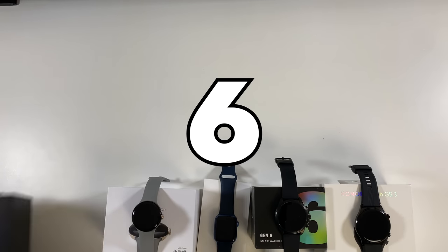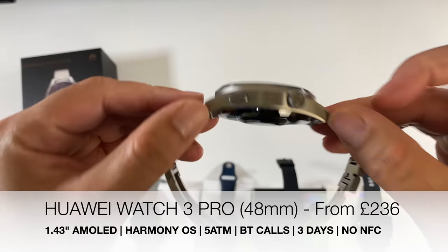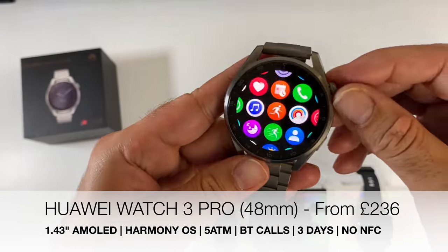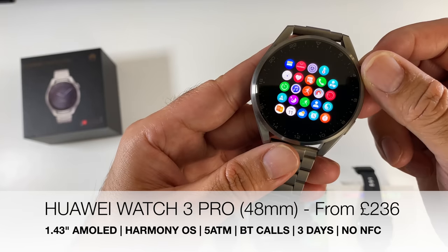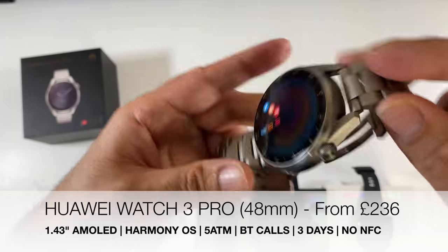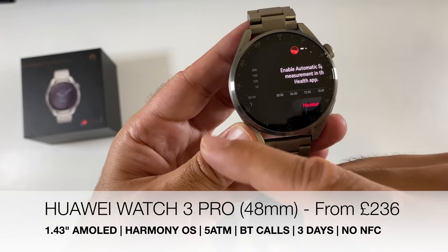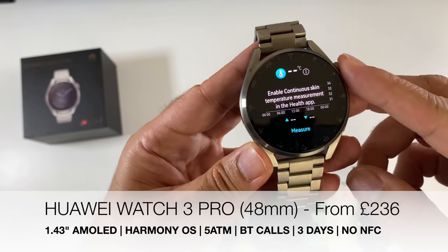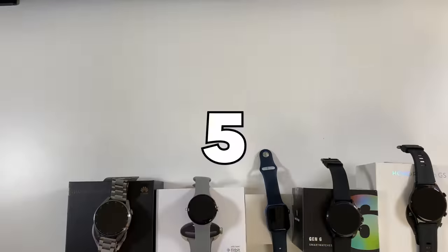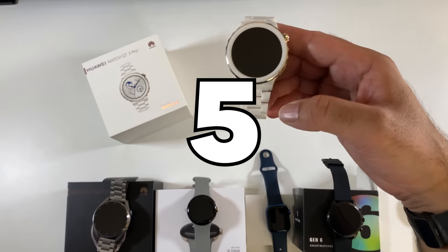At number 6 we have the Huawei Watch 3 Pro — a beautifully designed, feature-packed premium smart fitness watch with a large 1.43-inch AMOLED display. It features a titanium build with sapphire glass, runs HarmonyOS, has 5 ATM water resistance, 3-day battery life, and NFC — though NFC payments are not yet supported.